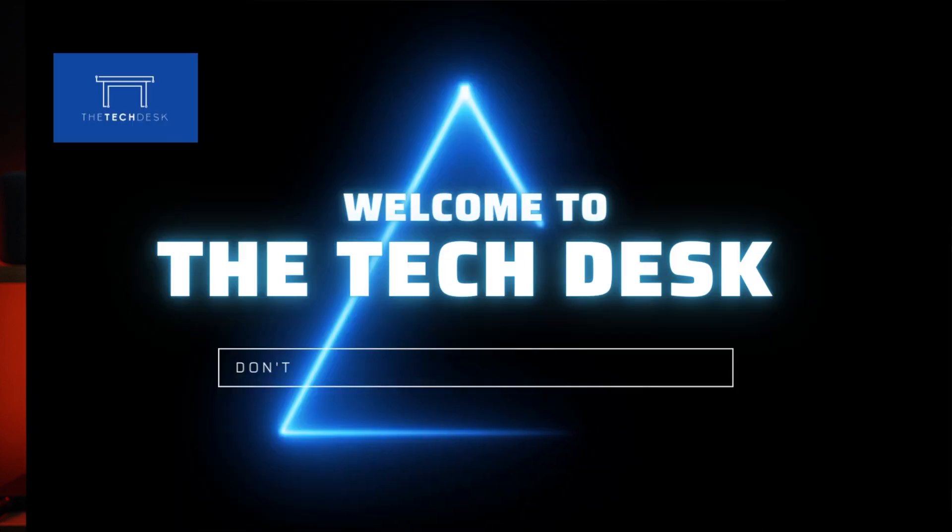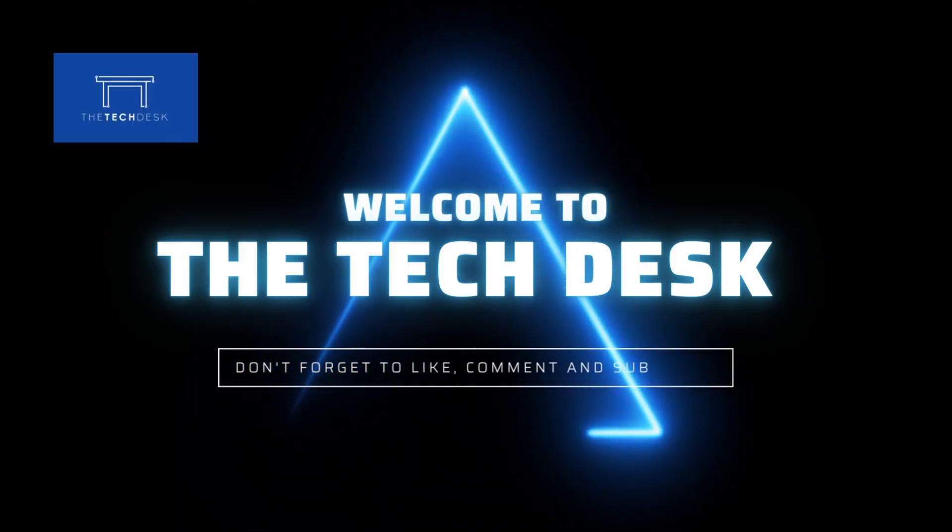Hey everyone, it's Hector from the TechDisc. I'm so excited to show you our brand new YouTube studio. I've had this in the works for a while and it's finally ready, so let me give you a quick tour of the space.